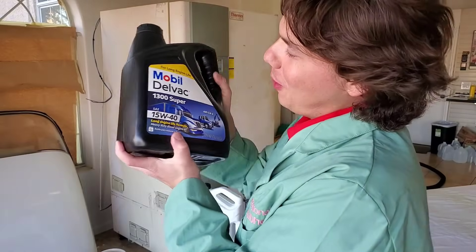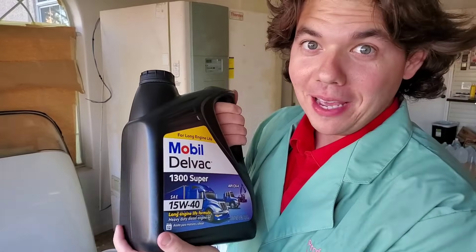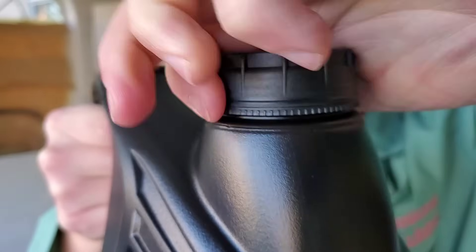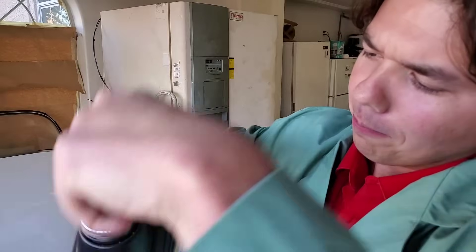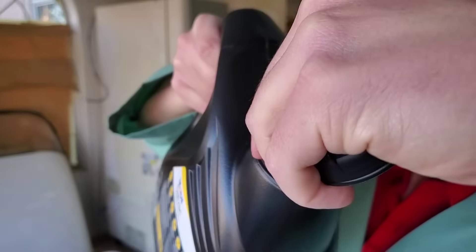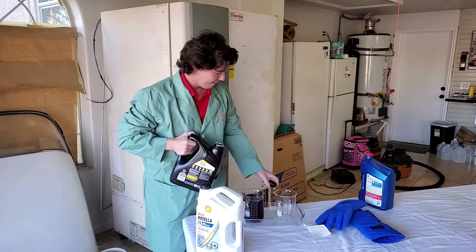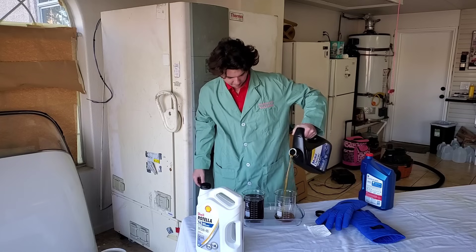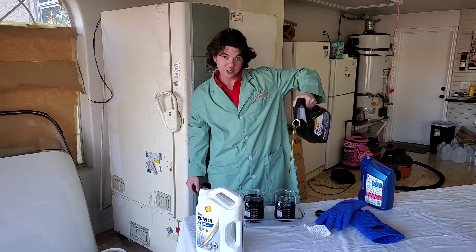And now for our Mobil. This is our last winner, which beat the living you-know-what out of our Valvoline. So we'll give you the up close crack. Here we go. We just pop it in with one finger. And there we are.